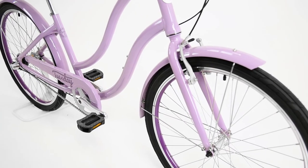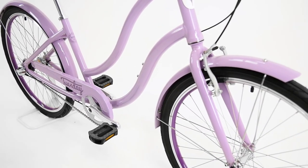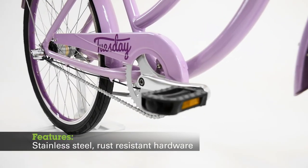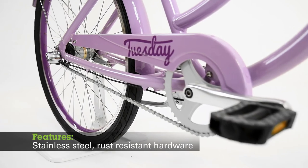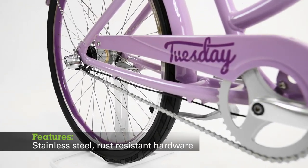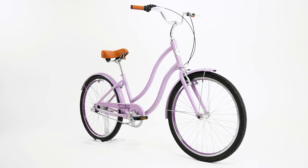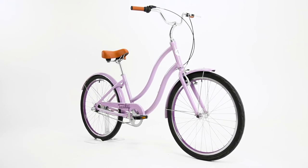Included fenders and chain guard help keep you clean while you ride and protect pant legs from getting pulled into the chain while riding. A KMC Rust Buster chain combined with stainless steel and rust-resistant hardware protect the bike from corrosion. With the heart of a cruiser bike, the Tuesday March 3 pavement bike just made life a whole lot easier.